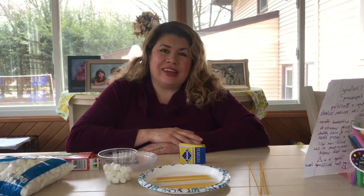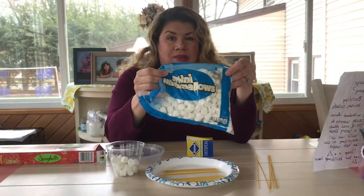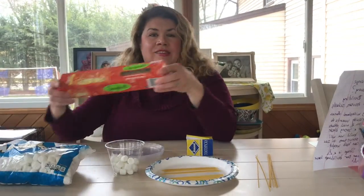Hi everyone, Miss Heather here. For today's class we're going to be doing an engineering challenge, and we're going to be using some marshmallows and spaghetti.